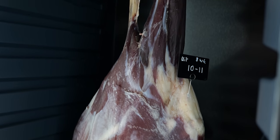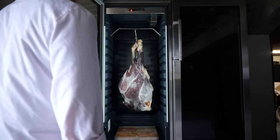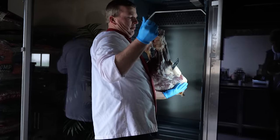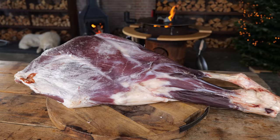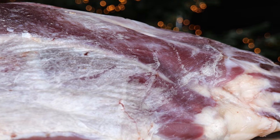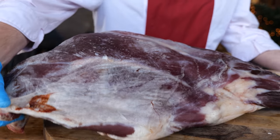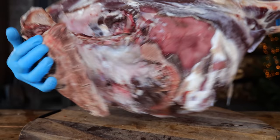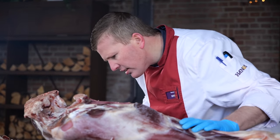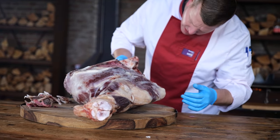Remco is going to butcher this beautiful piece of veal and take it apart. But the story started before that, because this beautiful hind leg of veal has been sitting in the dry aging cabinet for 10 weeks. By dry aging it, we essentially reduce the moisture in the veal, making the taste more concentrated, while the meat also broke down and became more tender. The real butcher's trade is a highly skilled, highly trained job, so to get the best cuts I'm going to let Remco do all the work.